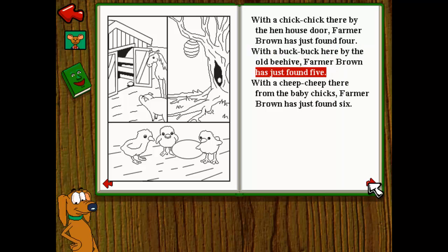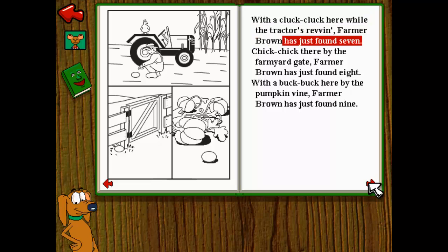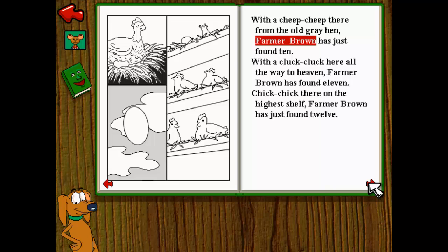With a cheep cheep there from the baby chicks, Farmer Brown has just found six. With a cluck cluck here while the tractor's revving, Farmer Brown has just found seven. Chick chick there by the farmyard gate, Farmer Brown has just found eight. With a buck buck here by the pumpkin vine, Farmer Brown has just found nine. With a cheep cheep there from the old gray hen, Farmer Brown has just found ten. With a cluck cluck here all the way to heaven, Farmer Brown has found eleven. Chick chick there on the highest shelf, Farmer Brown has just found twelve.